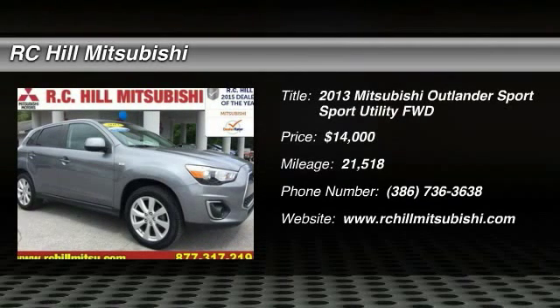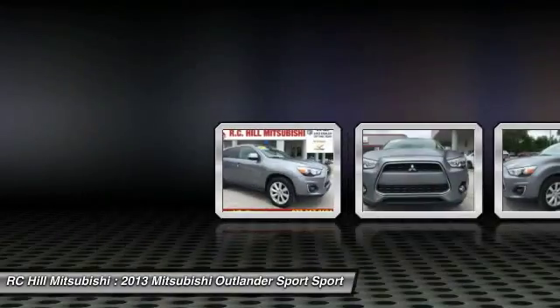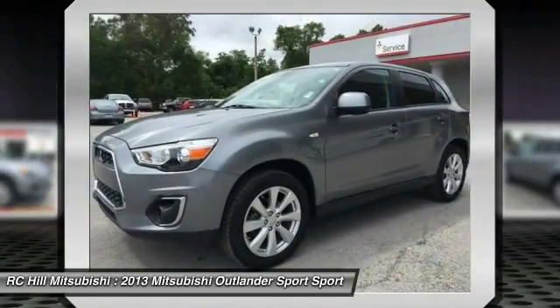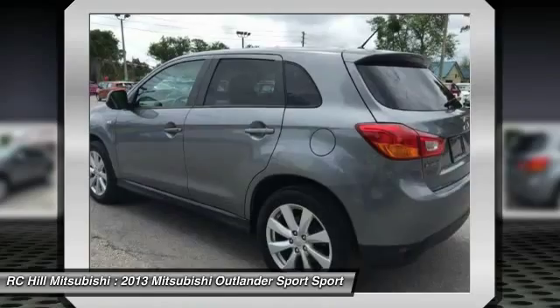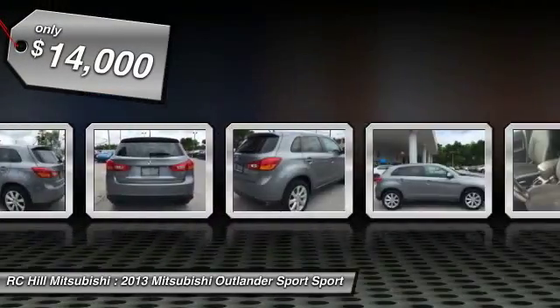The 2013 Outlander Sport. The all-new Outlander Sport features a fuel-efficient engine paired to either a five-speed manual or a continuously variable transmission and comfortable accommodations for five. Passengers will be treated to a refined ride in comfortable surroundings with a host of welcome features and is priced below $15,000.